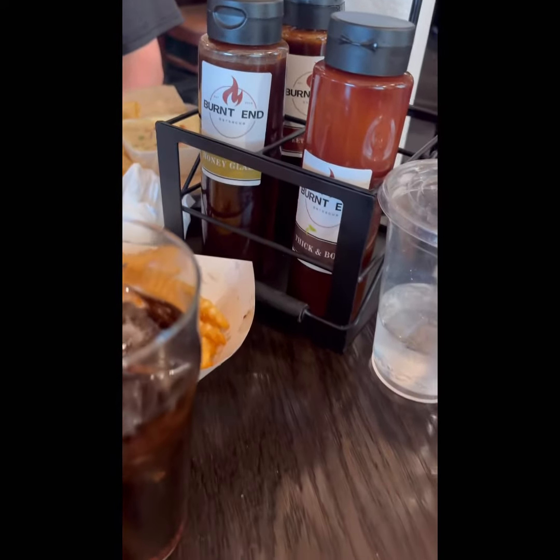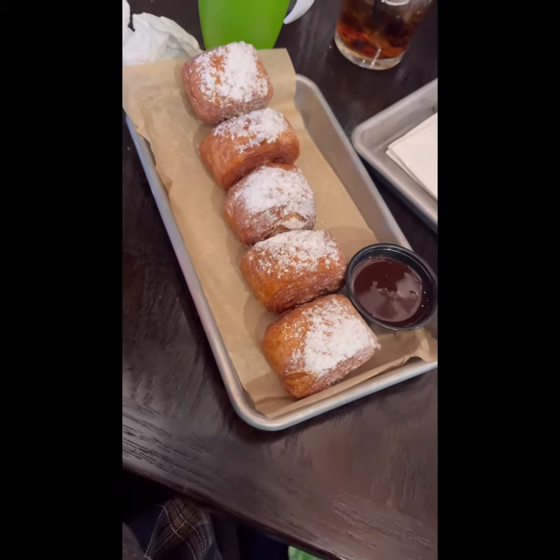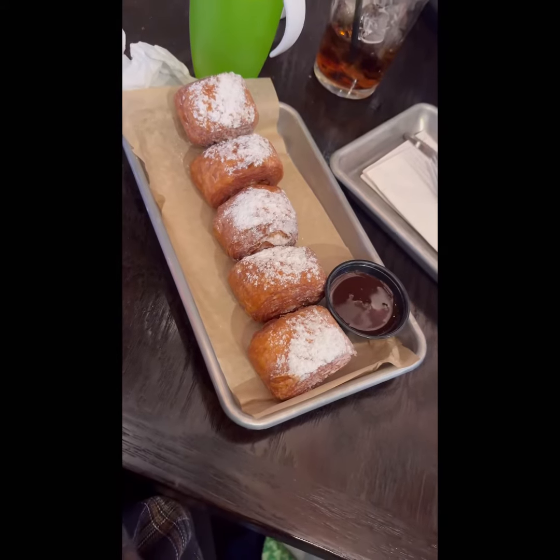Anyways, this is our food — we got pork burnt ends and beef burnt ends, we got fries, a corn cheesy side, and beignets. It was just delicious, you guys have got to try it out.